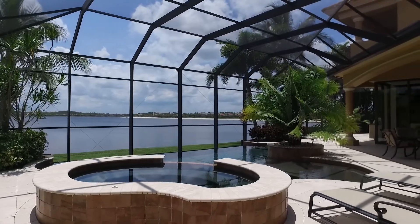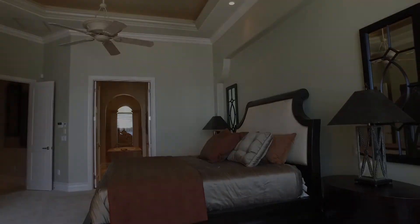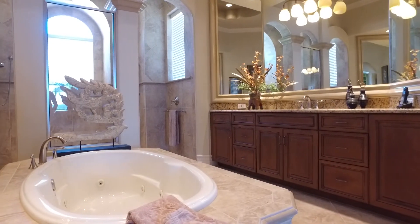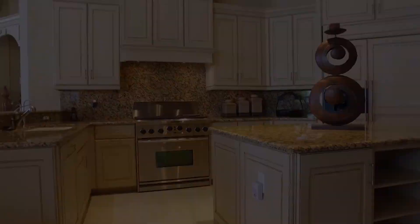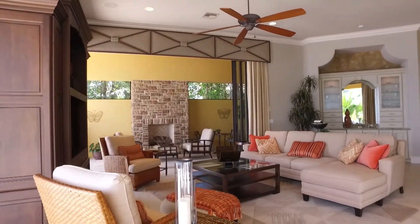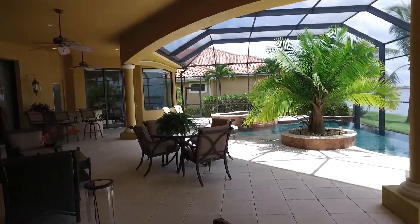We do have a first floor master but we also have an upstairs private suite — it's like having a second master upstairs. The custom cabinetry is by Mauser. We have a six burner gas stove range, a 500 gallon buried propane tank, an infinity edge pool, and outdoor living space. This is a perfect home for entertainment.